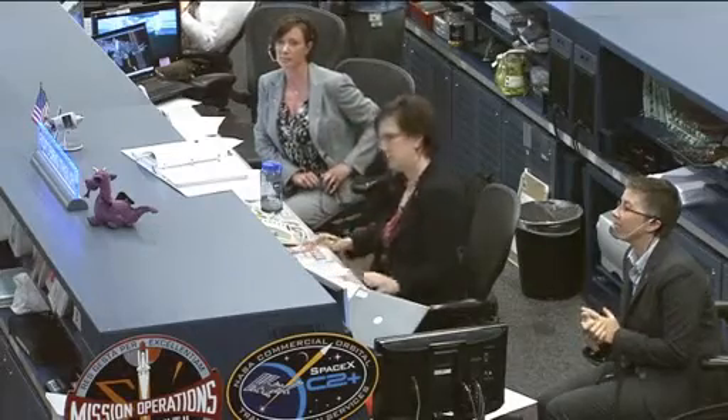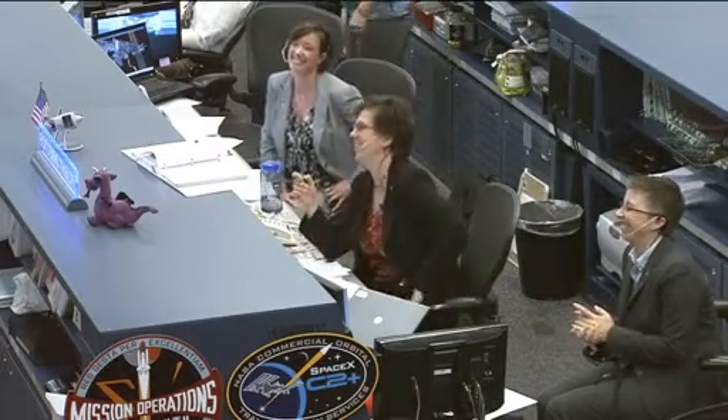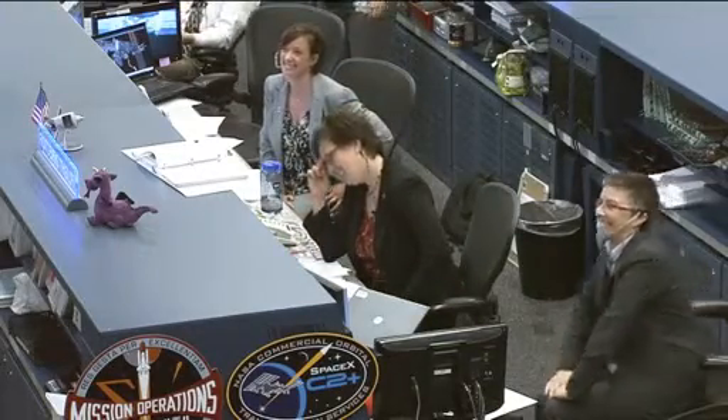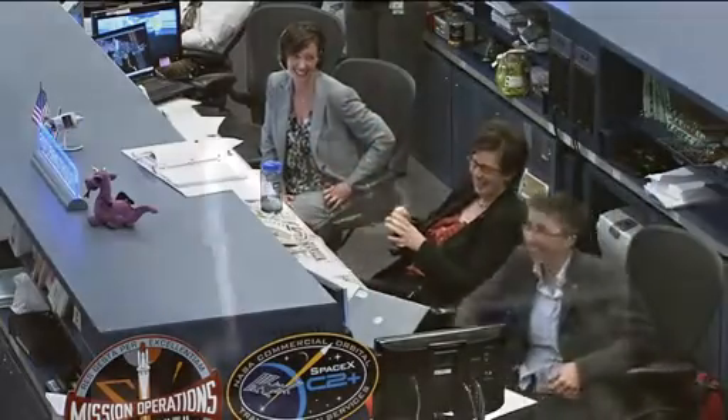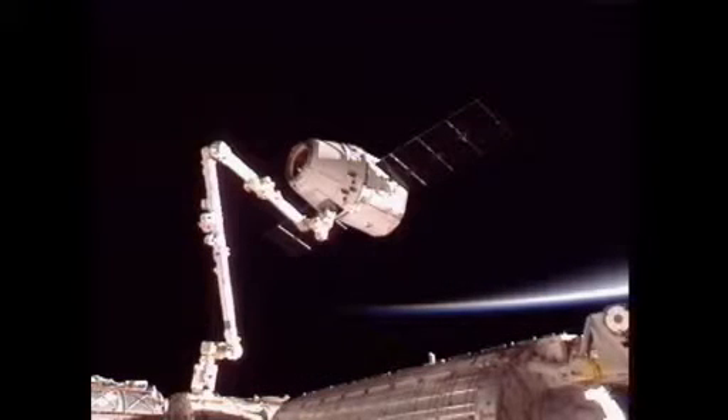Houston, Station — looks like we got us a Dragon by the tail. We're thinking this sim went really well, and we're ready to turn it around and do it for real. All right, Don, we'll put that in work.